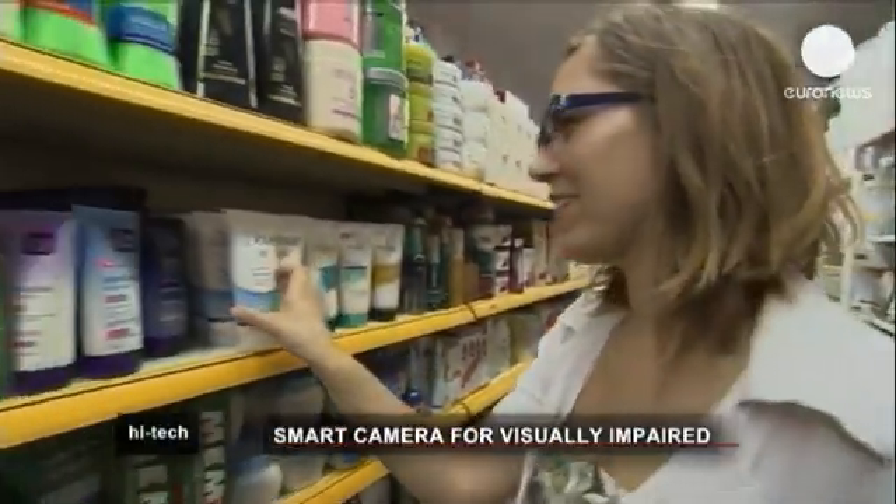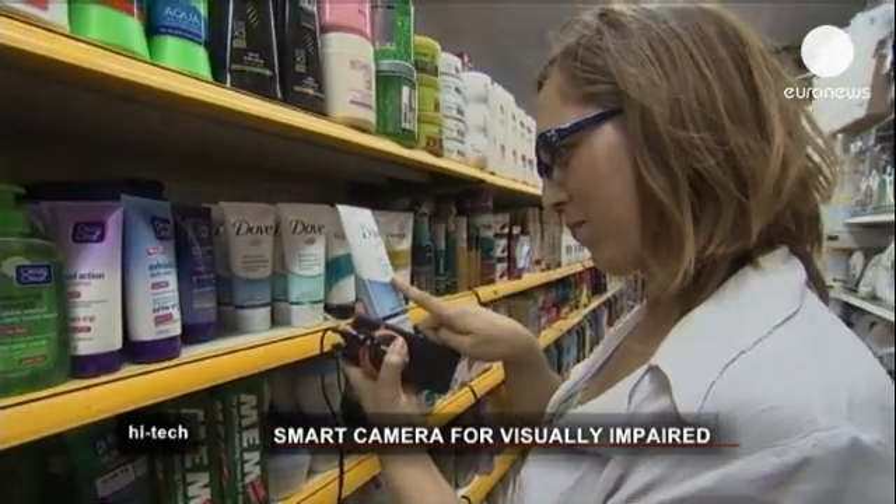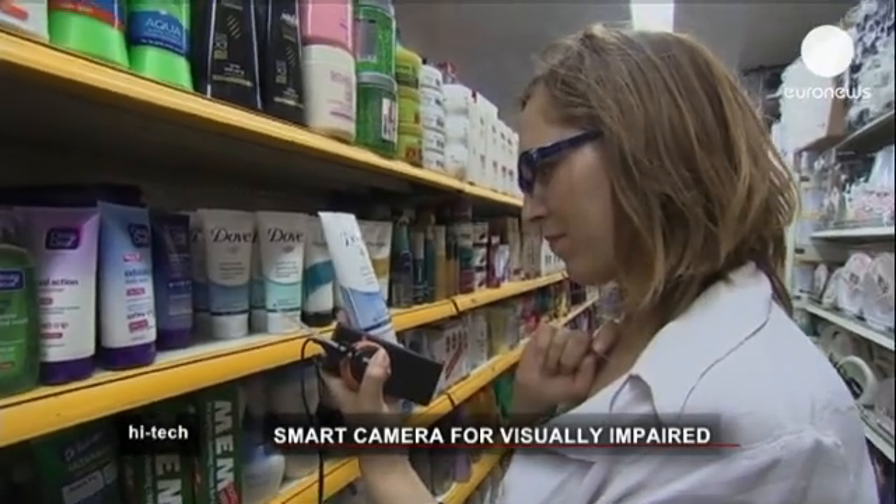For the visually impaired, the supermarket can be a daunting place to visit. Buying groceries is not an easy task when you have trouble seeing. But for people like Liat Nagrin, life is about to become a lot easier.